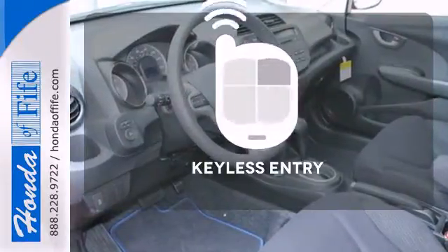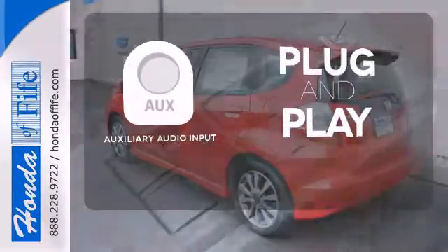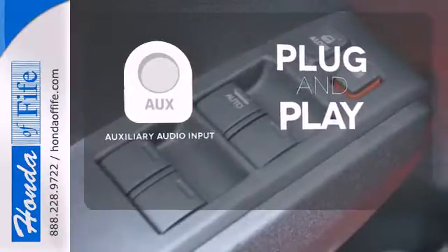Getting into your car is fast and easy with the keyless entry. Your ride, your music — just plug it into the auxiliary audio input.